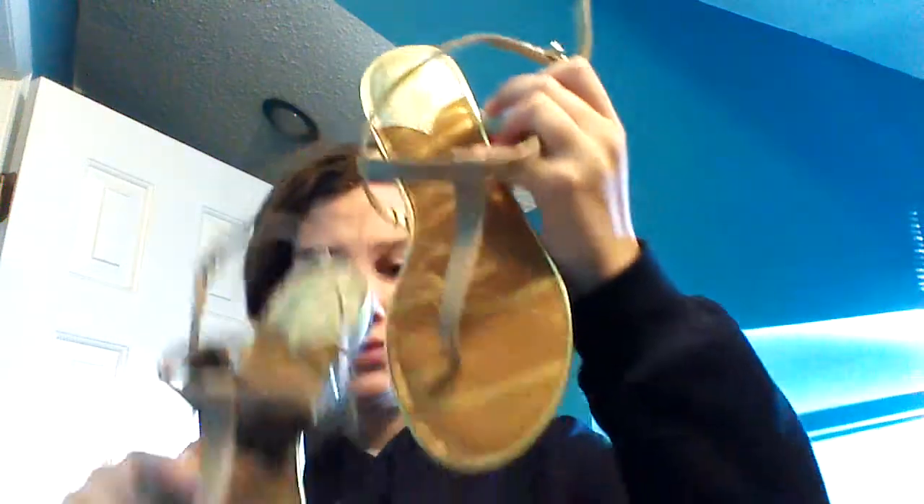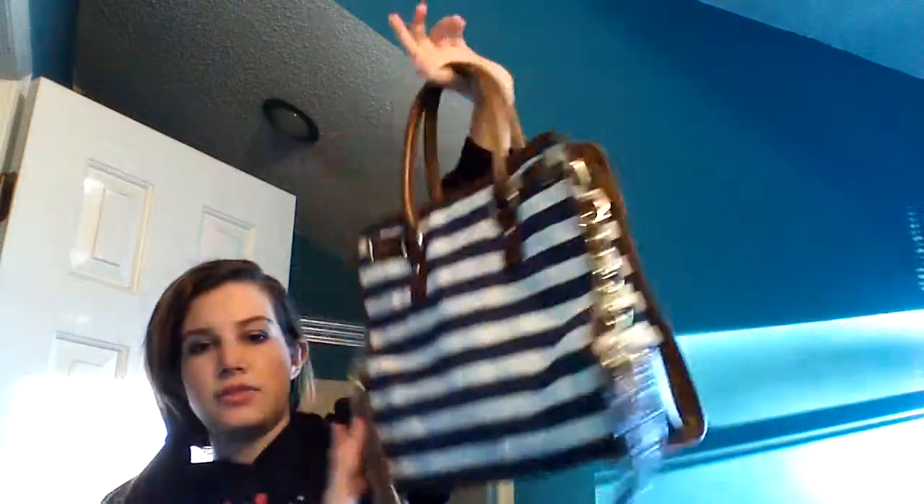From Target I also got a pair of sandals from the Sam and Lily collection — just new sandals. I got this bag too, and I think it'll be good for school on days that I don't need a lot, like on days that I have tests in some of my classes.